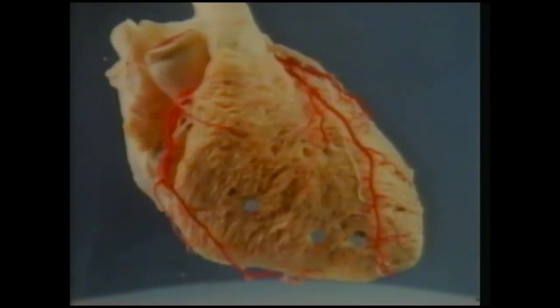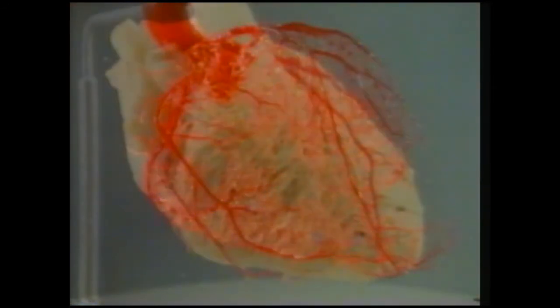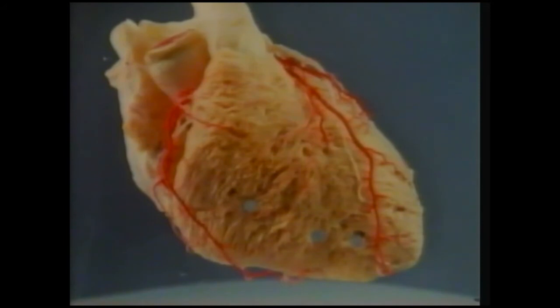The muscles of the heart need a good blood supply to keep them going. The coronary arteries provide the fuel, oxygen, and other materials the heart needs. If the blood supply through the arteries fails, you have what's called a coronary heart attack, and you could be in real trouble.